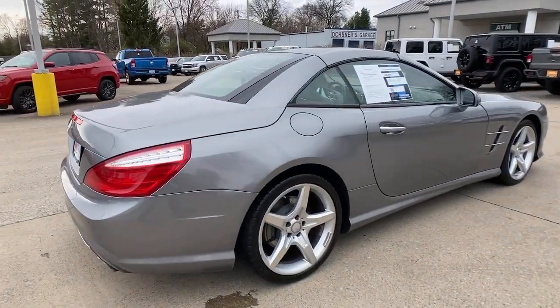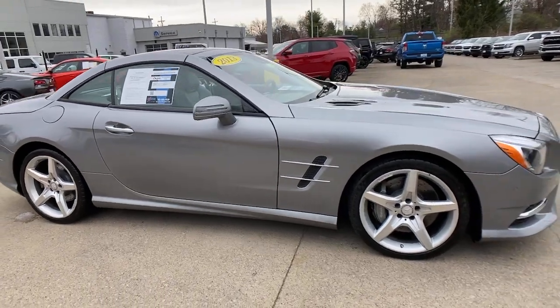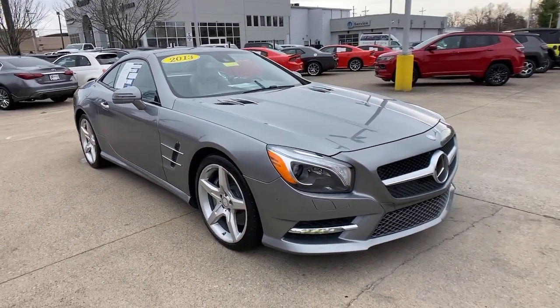Get into the 2013 Mercedes-Benz SL-Class. With less than 100,000 miles on the odometer, this vehicle provides excellent value.